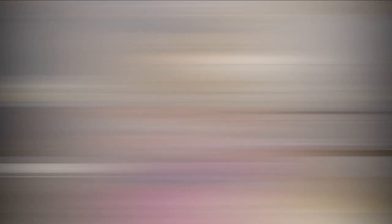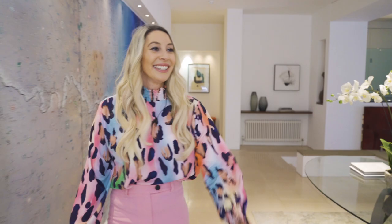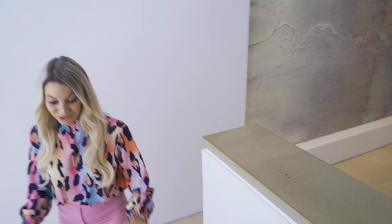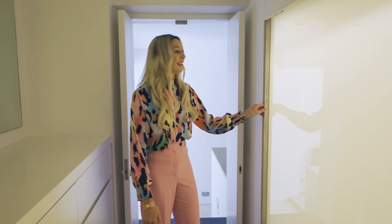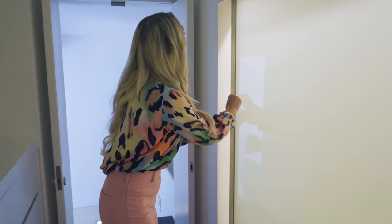So we'll go into the master suite or the main bedroom first. Oh wow. Now I have a lot of clothes so this is something that we're going to have to pass the test on — how many clothes can we fit in the cupboard? Oh yes. Yeah, that'll hold part of my wardrobe.